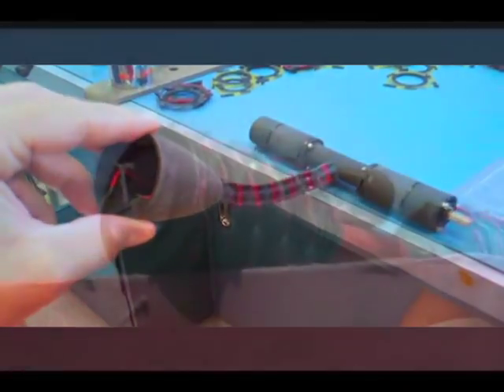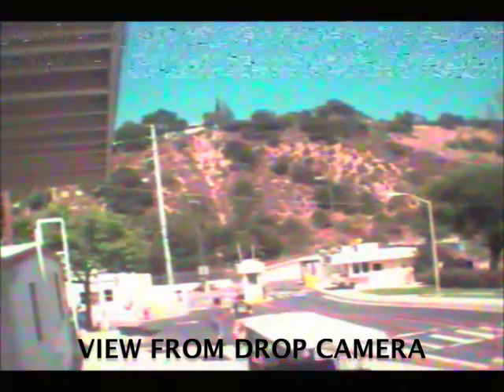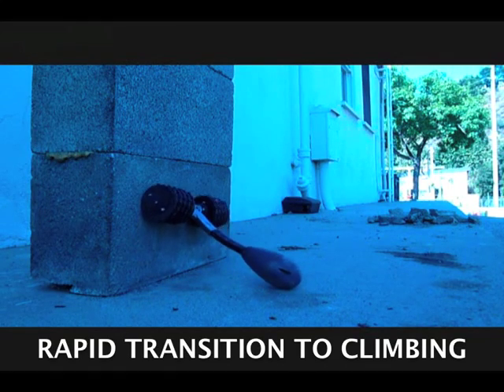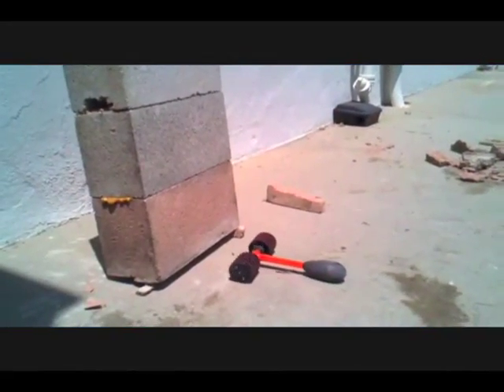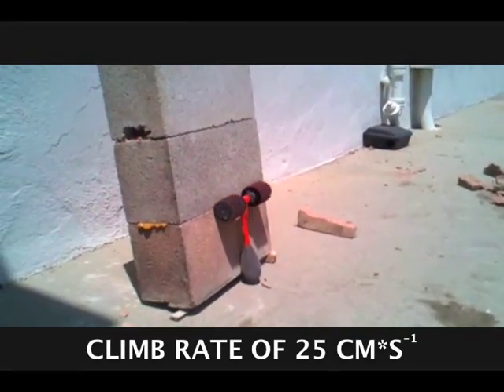This platform has a wide variety of potential applications, such as providing a remote presence with perch and stair capability. DROP makes horizontal to vertical transitions quickly and easily. DROP is capable of climbing concrete surfaces up to 85 degrees from the horizontal at a rate of approximately 25 centimeters per second.